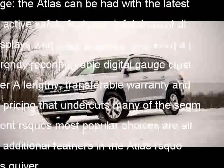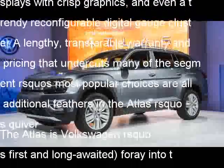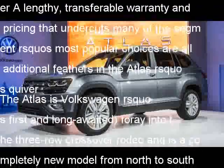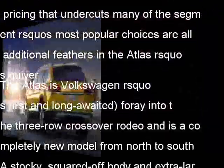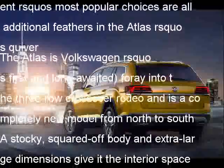The Atlas is Volkswagen's first, and long-awaited, foray into the three-row crossover rodeo and is a completely new model from north to south. A stocky, squared-off body and extra-large dimensions give it the interior space needed to compete with established family SUVs such as the Honda Pilot and the Dodge Durango.